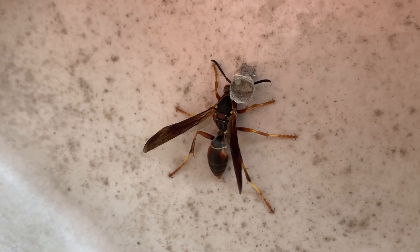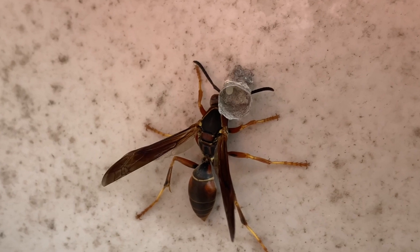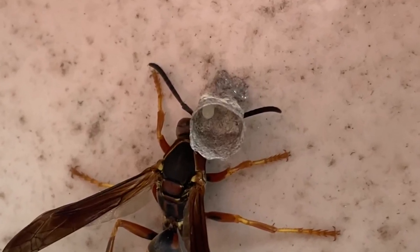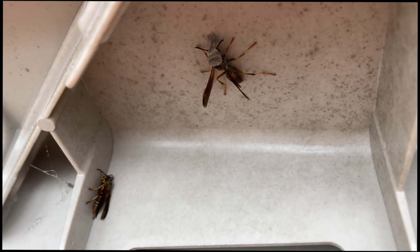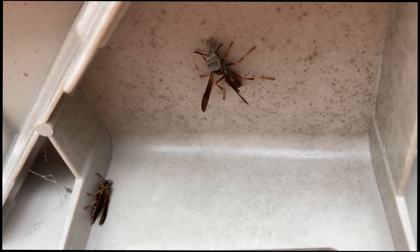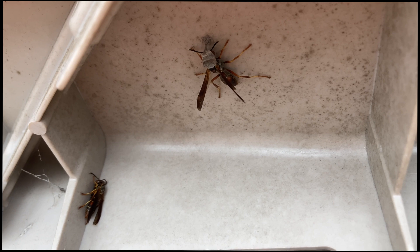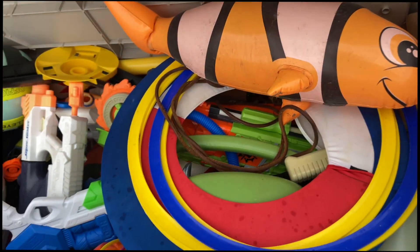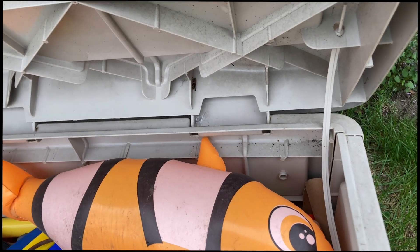That one egg will hatch into the first worker. Meanwhile the foundress will work on more cells and deposit one egg in each — that'll be the first generation of workers born in the nest. The co-foundress and the foundress will help build the nest together. We're going to monitor this nest and show how it progresses, but eventually we'll need to relocate it because it's in a toy box and we don't want children interacting that closely with wasps.